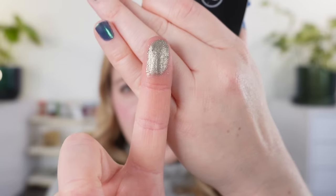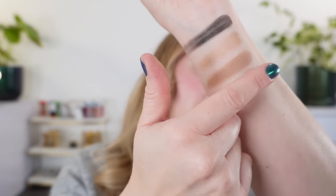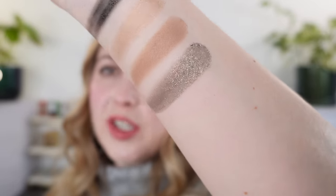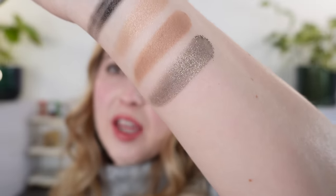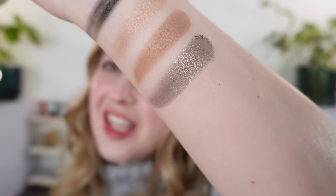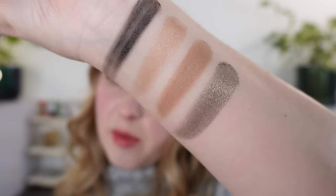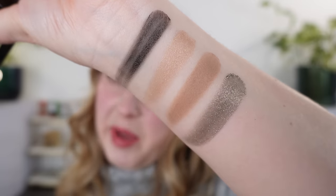And then we have this last shade here which is going to be kind of like a greenish pewtery gold — kind of a mix of all of those. Think of pewter and a little bit of antique gold mixed together with a little bit of that greenish hue to it. So this is the palette and I really love it. I love the different finishes. Let's take a look at the eye swatches and the demo.